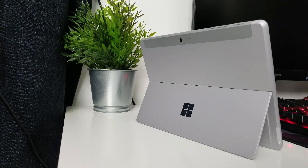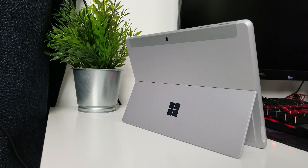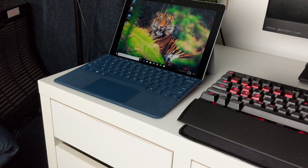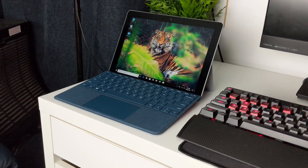I always wanted to get a Surface Pro — they look really beautiful, they are very powerful and super portable, they have an amazing magnesium body and they just look perfect. But when you look at the price tag, they are really expensive. Sometimes you feel like you might as well get an XPS, a gaming computer, or just build one yourself.